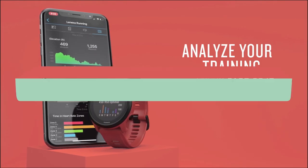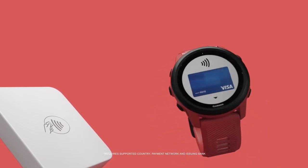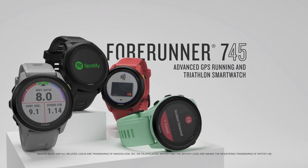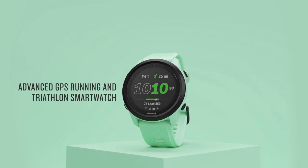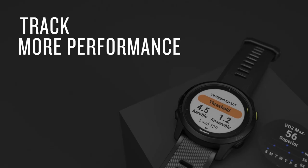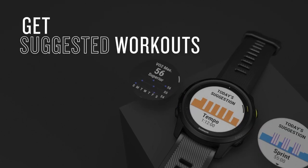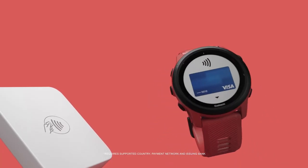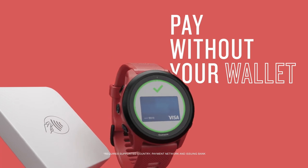You can listen while working out by syncing with streaming services like Deezer and Spotify, and you can make contactless payments with Garmin Pay. The Forerunner 745 has an impressive battery life, lasting up to a week in smartwatch mode, 6 hours with GPS, and up to 30 hours in ultratrack mode. The package includes the Forerunner 745, a USB cable, and documentation.